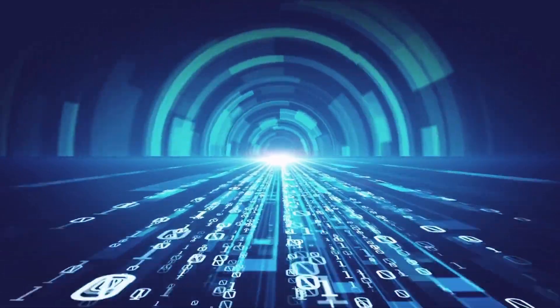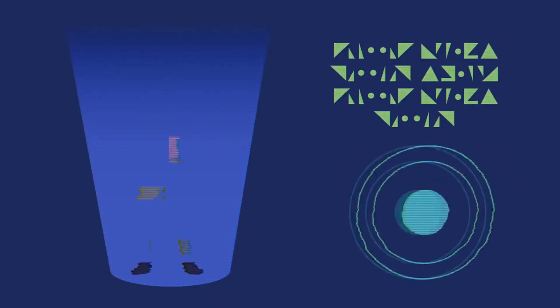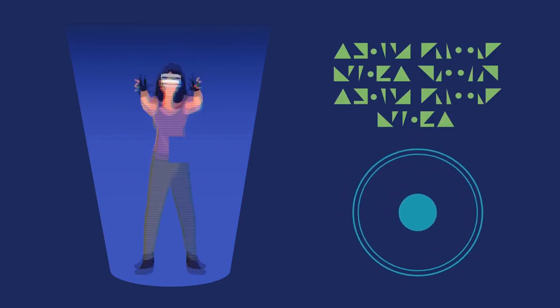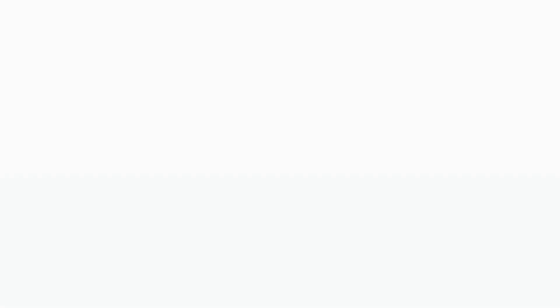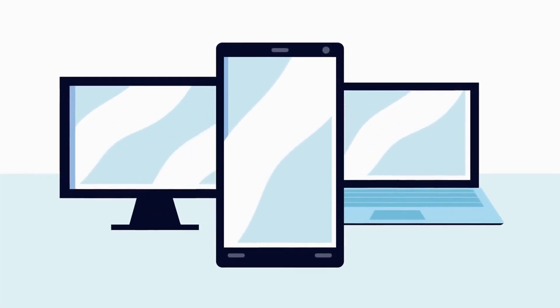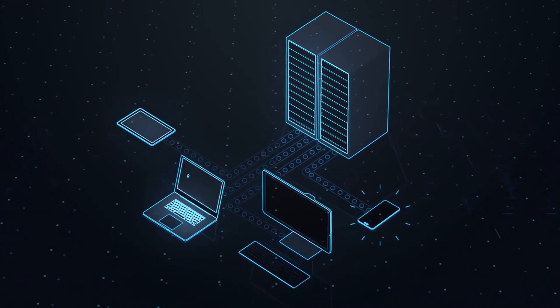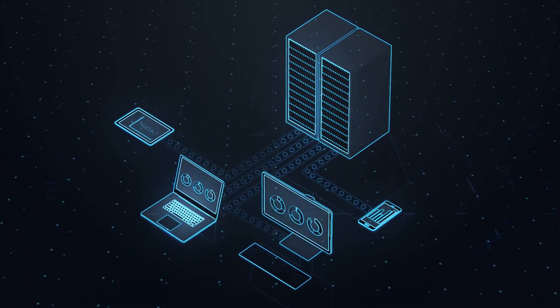Firstly, what is augmented reality? Augmented reality is a technology that allows users to interact with a virtual layer placed on top of the real world. This can be done through various devices such as smartphones, tablets, and head-mounted displays. Now let's look at how AR can be used in digital marketing.